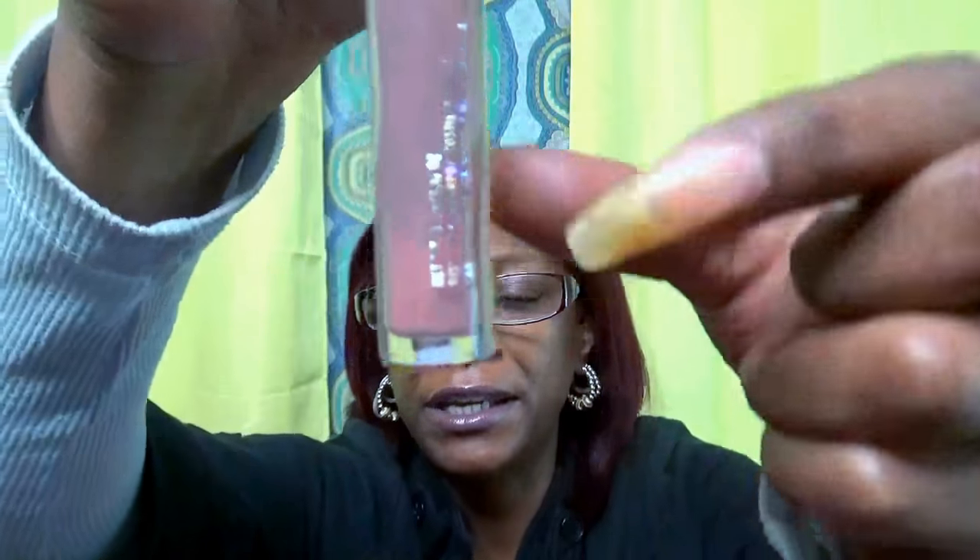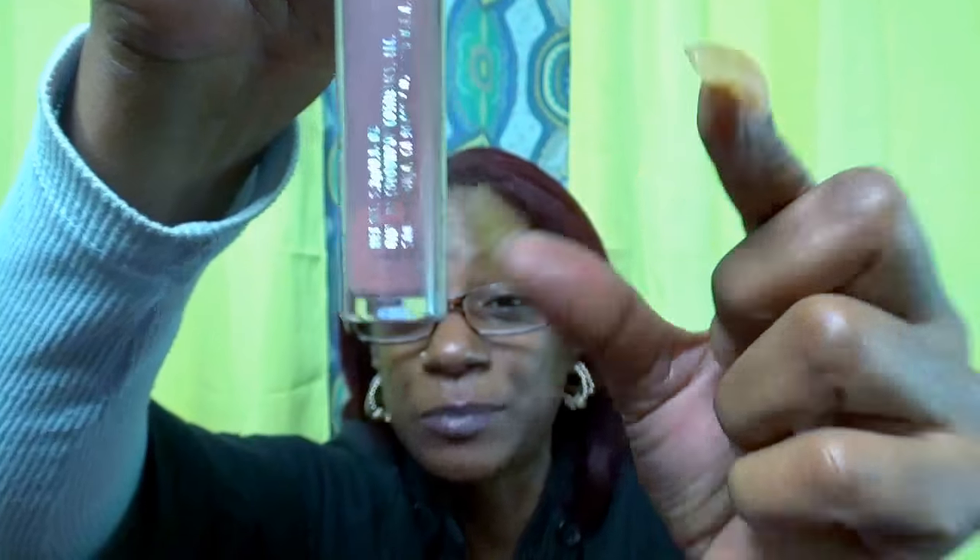This is an old ColourPop lip gloss — I've had it for two years. If I bring it in close it looks full, but you can see how light it is because I've used it all. I've been trying to figure out how to move the product down. It's been two years, so it's time to go. I like it, but I probably won't repurchase anytime soon because I have other lipsticks I'm using.